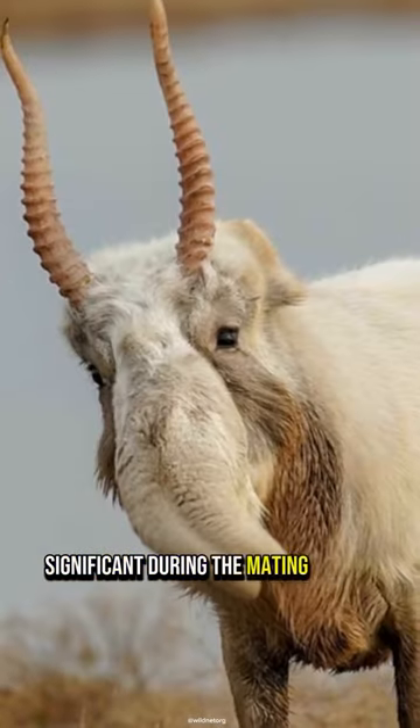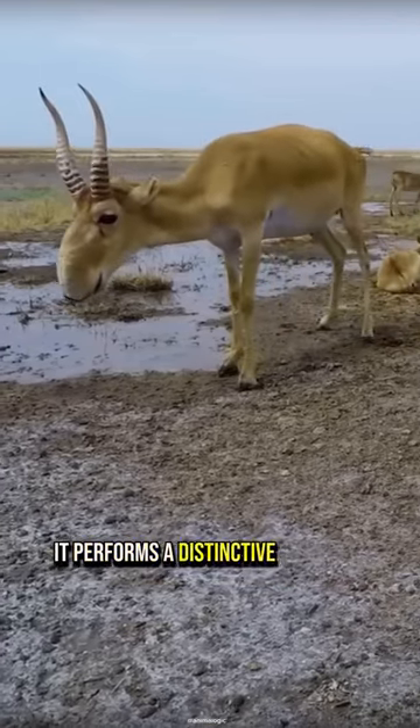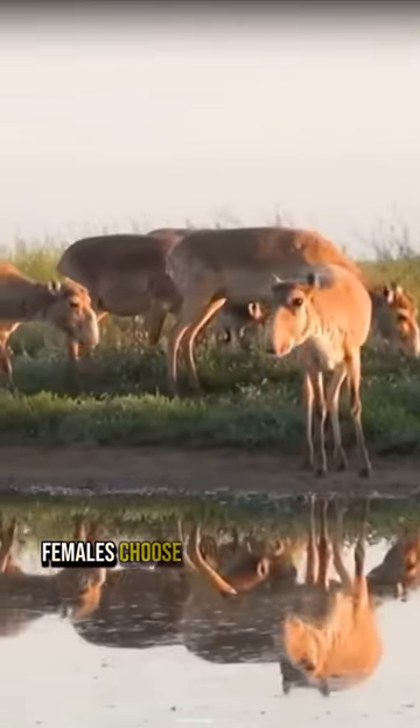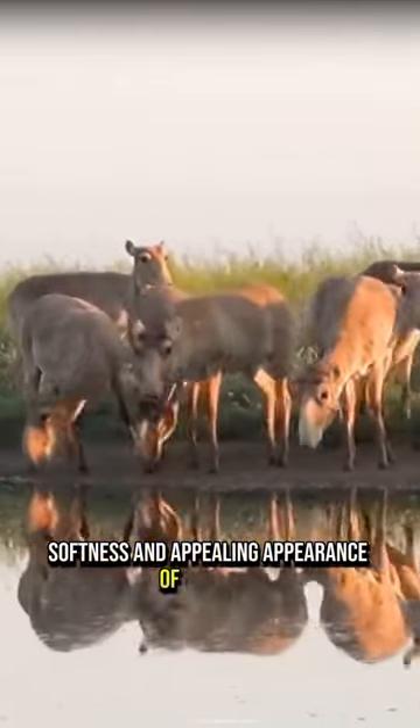The male's nose becomes even more significant during the mating season, enlarging to attract females. It performs a distinctive ritual by shaking its head, creating a unique sound with its nose. Females choose their mates based on the size, softness, and appealing appearance of the nose.